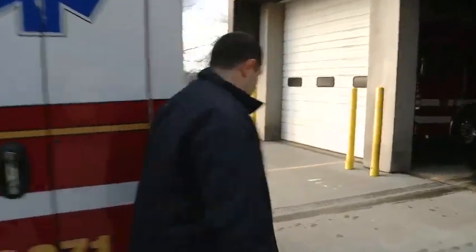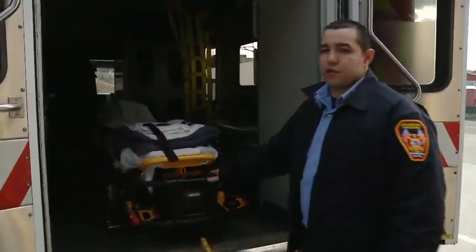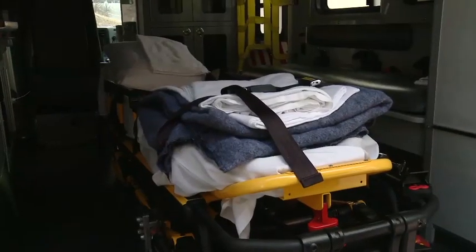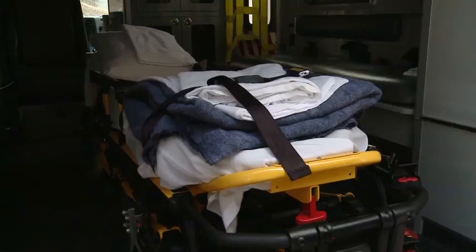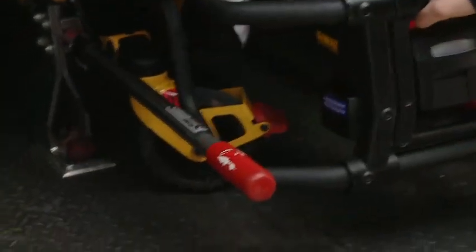I'll show you the inside of the ambulance and what kind of equipment we carry. Back here, this is called a stretcher. It's basically a mobile bed — we can take it out of the ambulance, bring it to the patient, put the patient on the stretcher, and bring them back to the ambulance. We have special locks in here which help lock it into place so it doesn't move around.